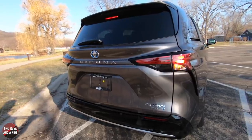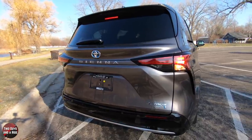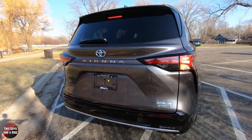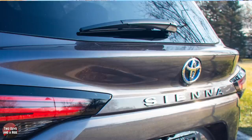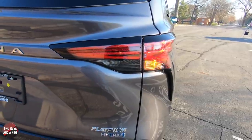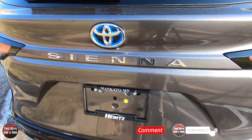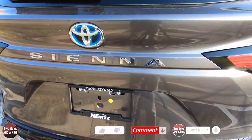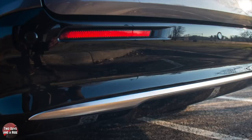Out back, this is a color-keyed rear spoiler, and it does have the center high-mount LED stoplight. It does have an intermittent rear window wiper and washer. This is a power liftgate with jam protection. I really do like this little kick-up rear spoiler on the liftgate. These are also LED taillights and stoplights, and I like the big blue and chrome Toyota logo and the Sienna lettering across the side. Also like the body-colored rear bumper with the rear lower bumper in gloss black and a nice chrome strip accent.